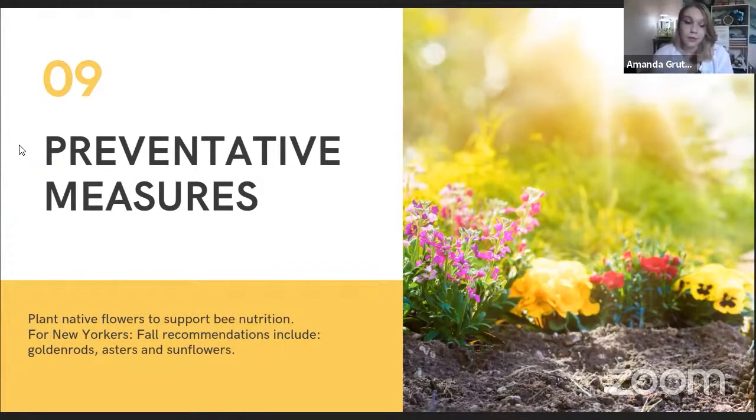Currently in fall, we have our goldenrods, asters, and sunflowers blooming. Sunflowers are a particularly great way to help our bees, because they have these big wide cups, so they're great for bees to land and hang out on.